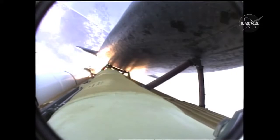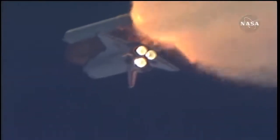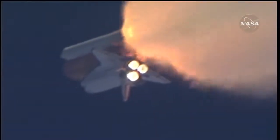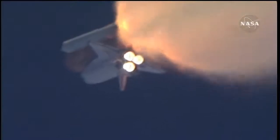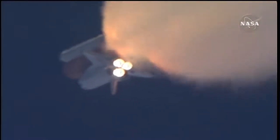One minute thirty seconds into the flight, Atlantis 13 miles in altitude, 15 miles down range, traveling almost 2,000 miles an hour. Three good auxiliary power units, three good fuel cells, three good main engines.